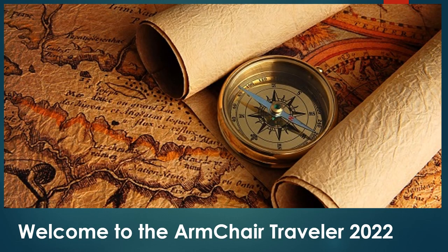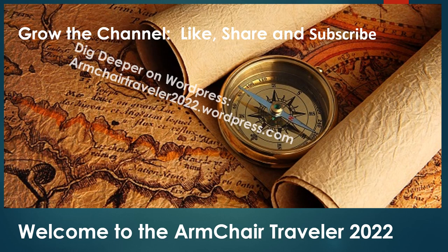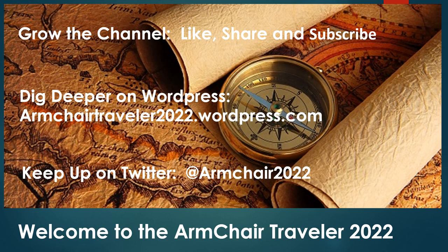Welcome to my channel. If you think this content is interesting or useful, please like, share, and subscribe — this will help the channel grow. Travel content often involves a lot of history, and history can be really word heavy, heavy enough that the details often don't make it into a video blog. If you care to dig deeper, you can visit my regular blog on WordPress, where you'll find deep dives, travel tips, reviews, warnings, and the nuts and bolts on how to travel safely and conveniently. If you'd like to keep up with my posts, you can follow me on Twitter. The addresses are on your screen and in the description box below.